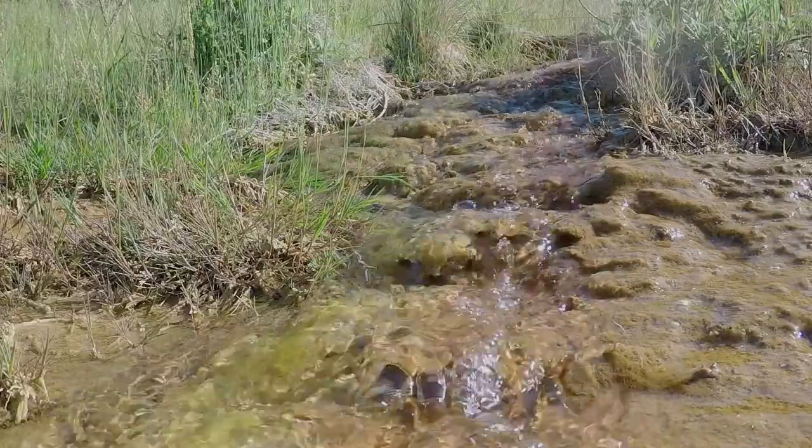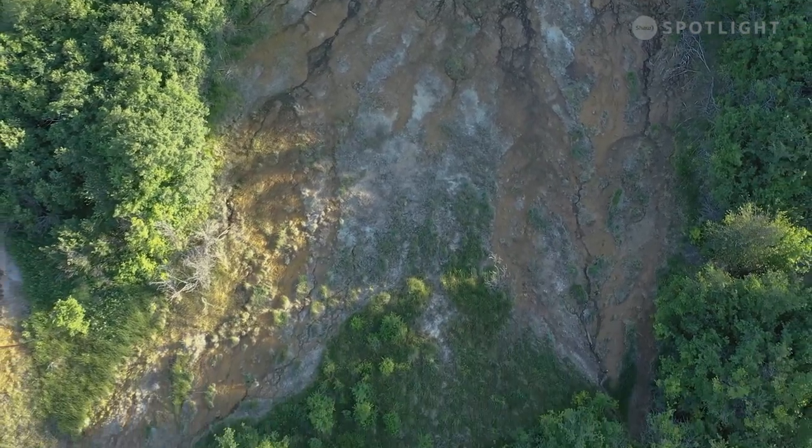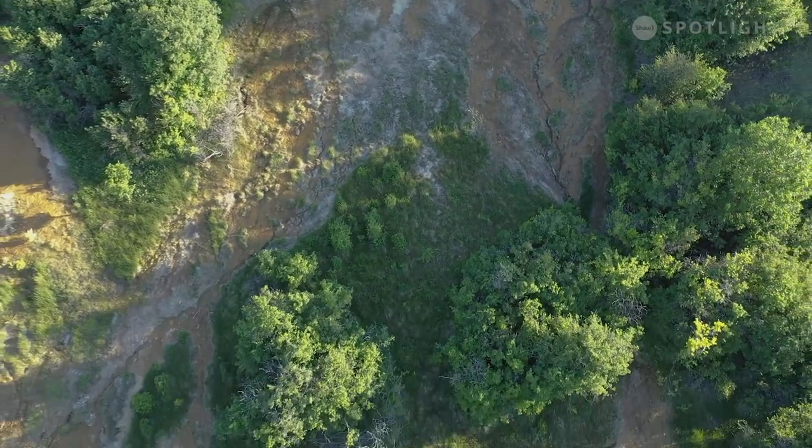The springs exist because of the local water system. There is moving water under the sandy ground that hits a clay layer, which the water follows to openings on the hillsides.